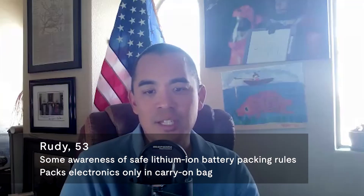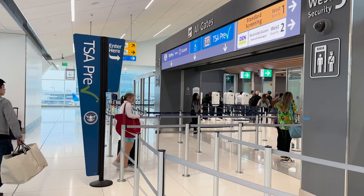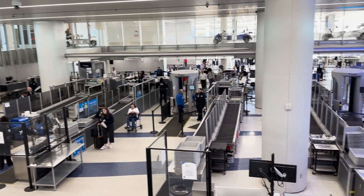I haven't faced any challenges here domestically. They simply ask when you're checking in your bag, do you have any lithium batteries? And it's like, no. I haven't really looked deep into it, but I'm aware of some of the challenges and the risk.